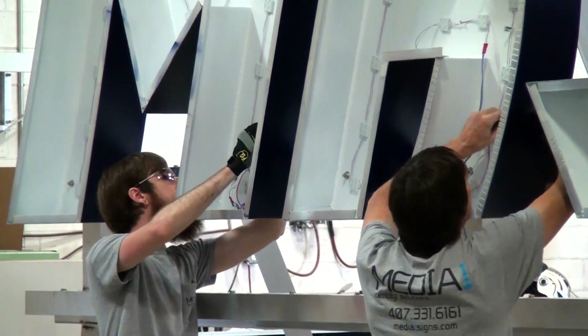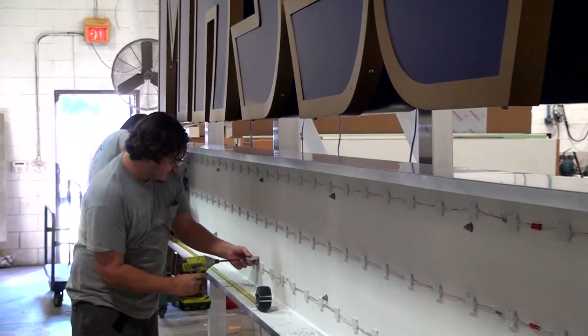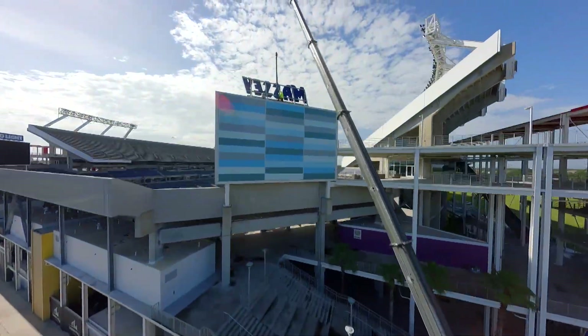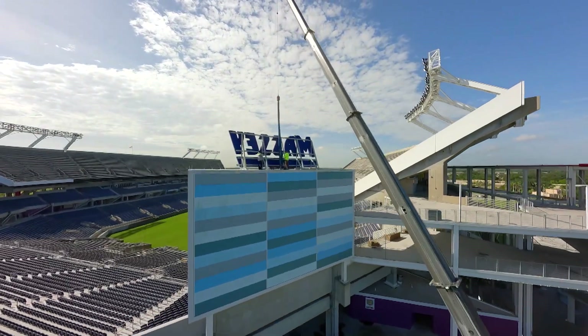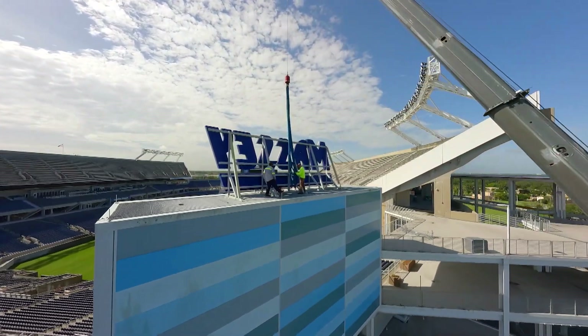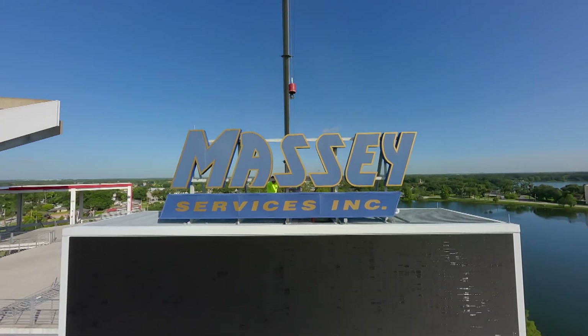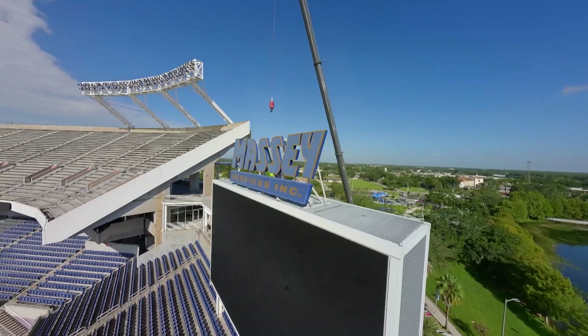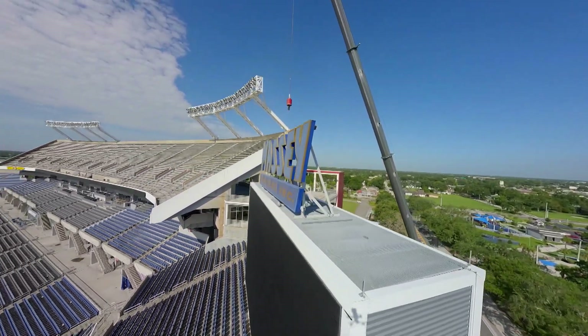A perfect example of that is our Massey refurb sign. We needed to remove this giant Massey sign that we built eight years ago in the old shop from the top of the Camping World Stadium scoreboard. Then we had to bring it back to the shop, tear it all apart, repaint the letters, put all new LEDs inside, new faces, and put it all back together. After that, we still have to get it back down to the stadium and get it 150 feet in the air on top of that scoreboard — all before the first nationally televised college football game of the season.